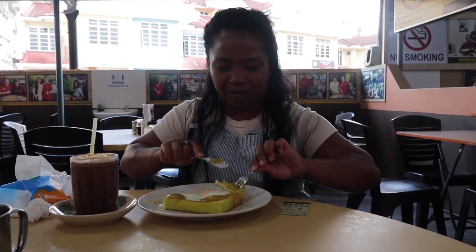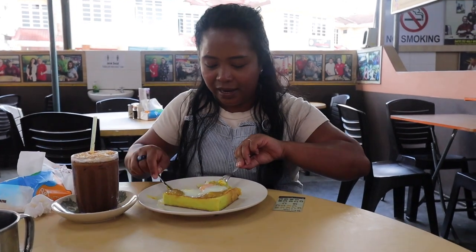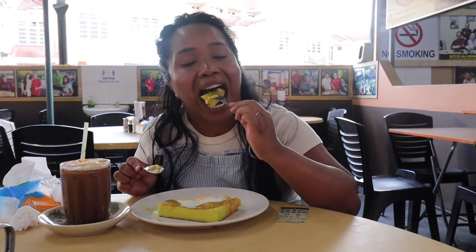I want to get that pandan with the egg and then kaya together. Sweet, salty, and toast. I mean why not?